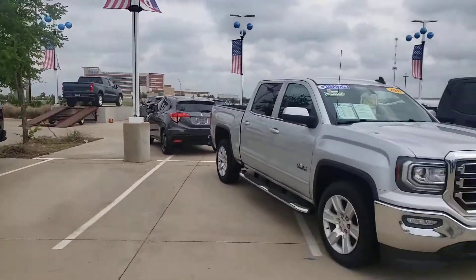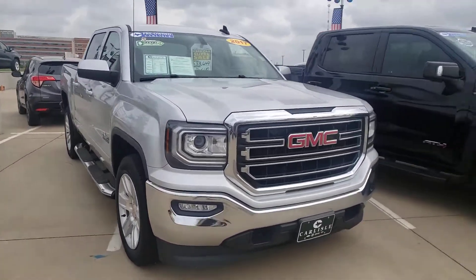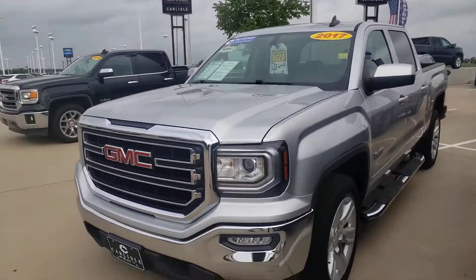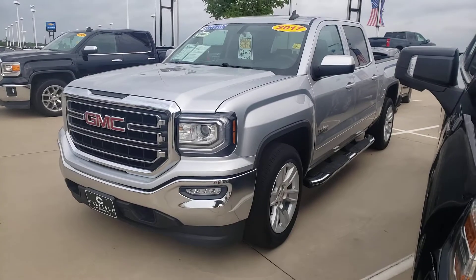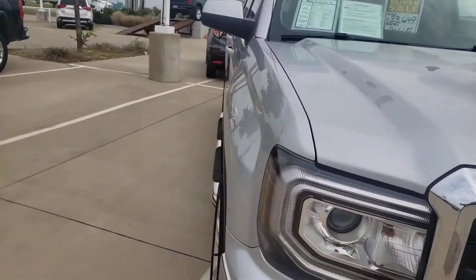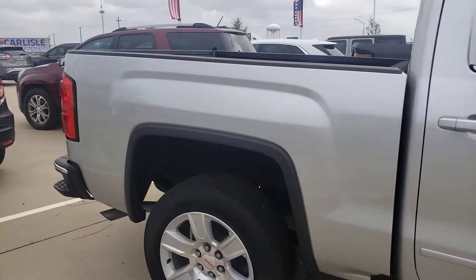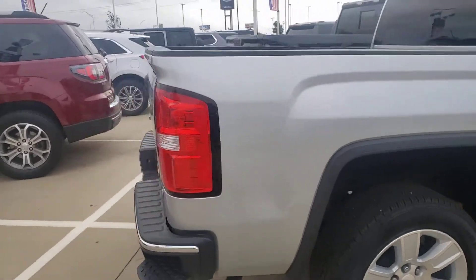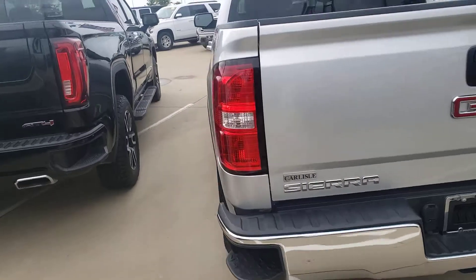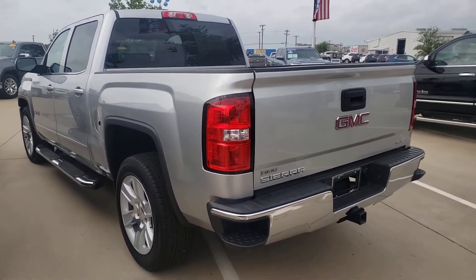Right now we're looking at a 2017 GMC Texas Edition Sierra — Carfax great value, bed rail caps, bumper steps, bed liner, crew cab, step bumper, SLE, tow package — everything you need in a truck right here. Call us at 972-938-8000.